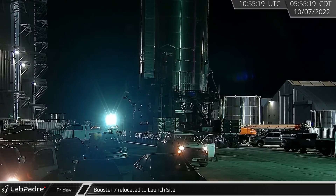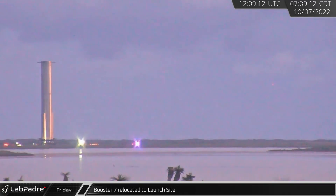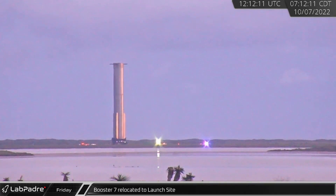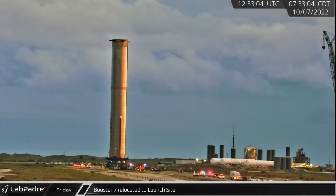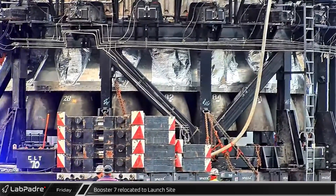To finish off this week, early on Friday morning, Booster 7 was once again seen leaving Megabay. The booster was then rolled back down Highway 4 to the launch site following a more than two-week stay in Megabay for what Elon referred to as robustness upgrades. These upgrades, however, did not seem to include the final pieces of shielding for the Outer 20 Raptors, as they appear to be currently only covered by some kind of foil wrap.